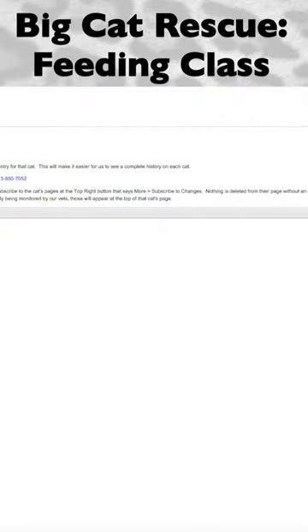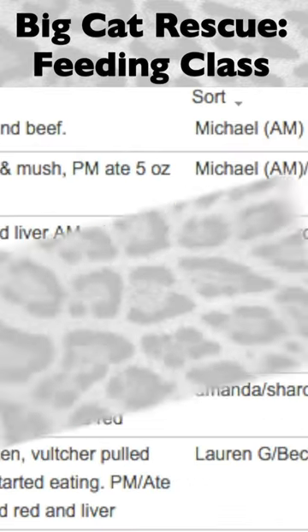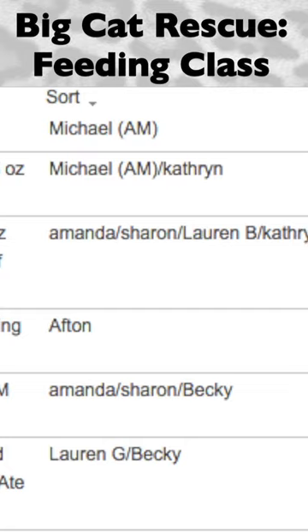All animal observations should be recorded on the animal's observation log after feeding is completed. If an animal does not seem interested in food at feeding time, the observation should be reported on the chart for the animal and any other relevant symptoms.